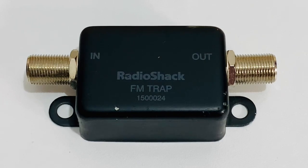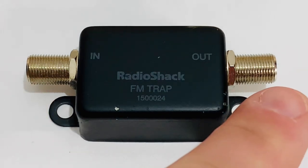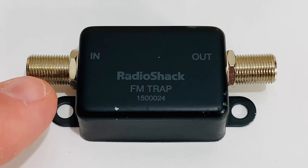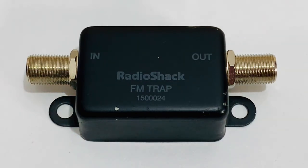This is an older FM trap made by Radio Shack, and again it's very simple — it's got an inside and an outside. The inside is the cable that comes in from your TV antenna, and then the outside connects to your TV tuner, digital converter box, or amplifier, and then on to your TV or digital converter box.